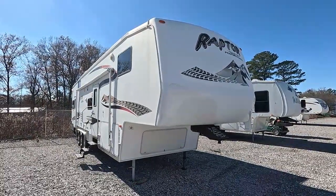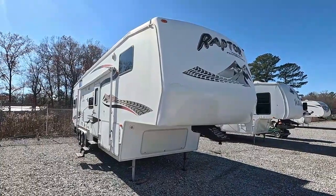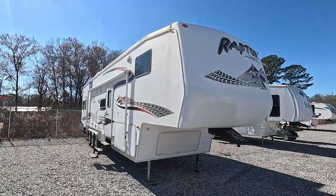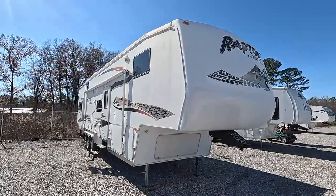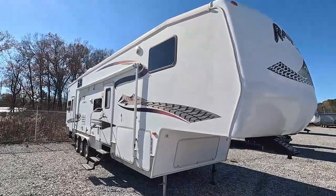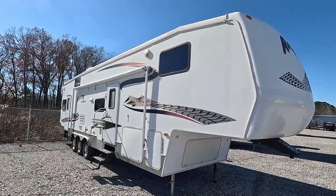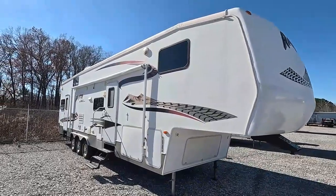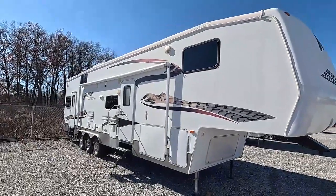This is a very nice, clean Raptor with the generator for under 20 grand — probably one of the nicest toy haulers in this price range in the country. This is the 2006 Keystone Raptor 3612, two slides, 37 feet long, dry weight of 11,160 pounds.